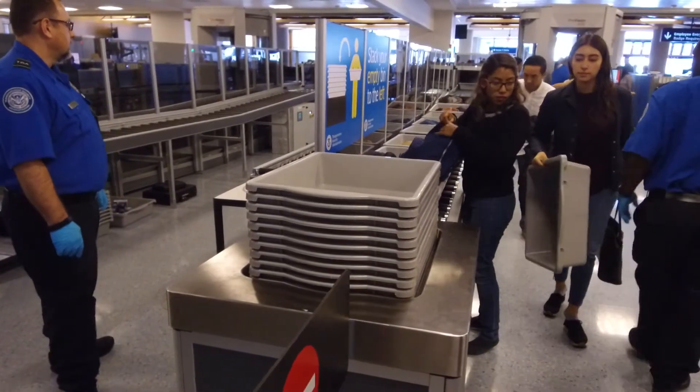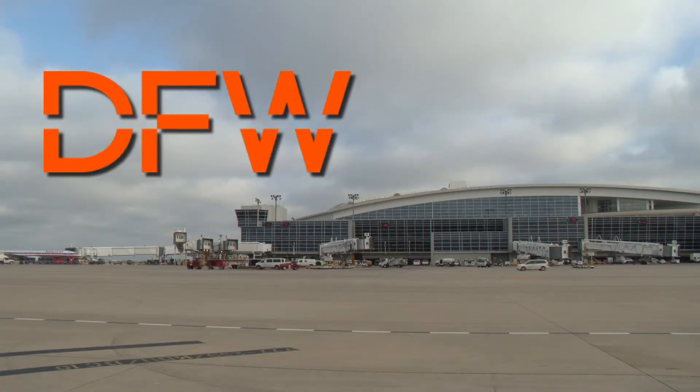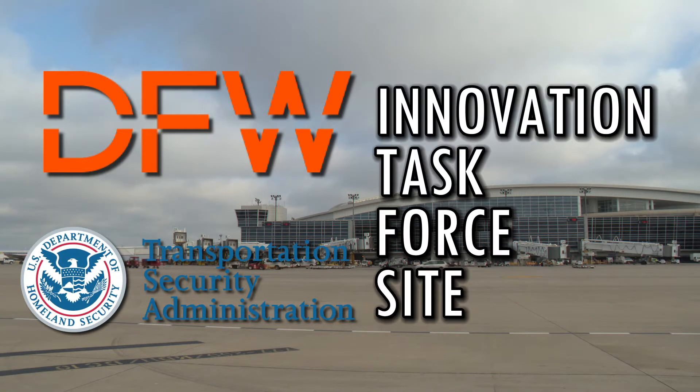More improvements could be ahead. DFW International Airport is a TSA Innovation Task Force site, meaning future technologies will be tested here. So it's a big deal — we don't have that many across the country, but Dallas-Fort Worth is one. To be on their innovation list as an airport will obviously benefit our region and our community.